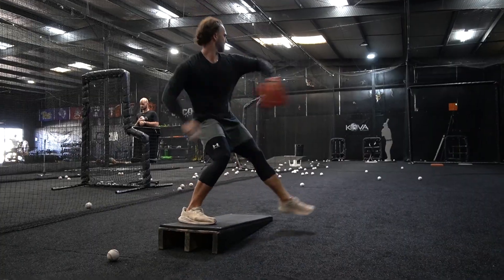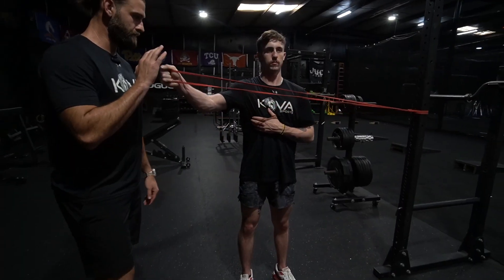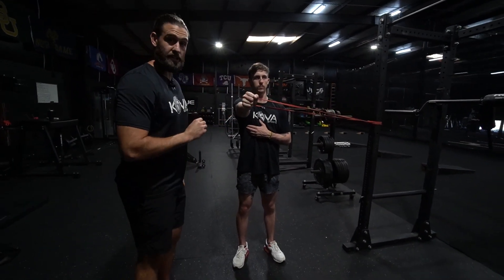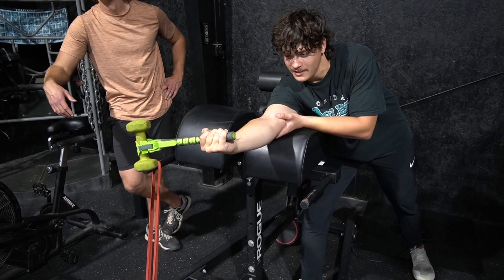These drills will strengthen your arm, enhance your mechanics, and increase your velocity and stamina. We'll teach you proper technique and help you thrive under pressure and get noticed by scouts at the next level. You'll also learn injury prevention exercises to keep your arm and shoulder feeling great all season long.